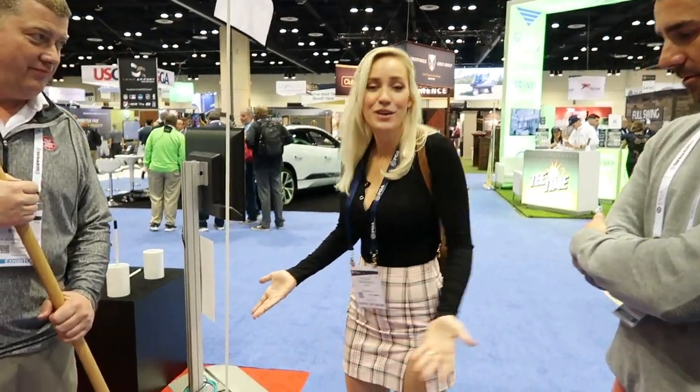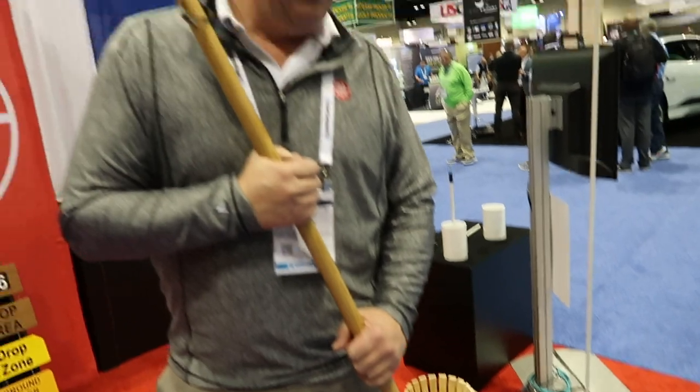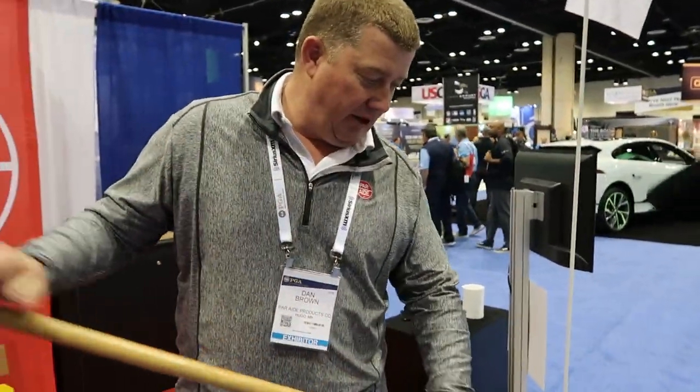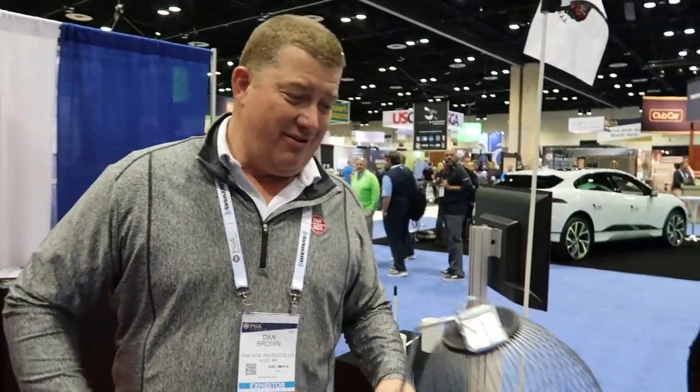We were going to introduce this, but I don't actually know what this is or what it's called. So we have Dan here to explain this little contraption. This is our rolling ball picker. It's designed to pick up golf balls on a putting green, kind of get rid of some of those PVC rakes or shag bags. It's a fun way to do it and people like to use it.